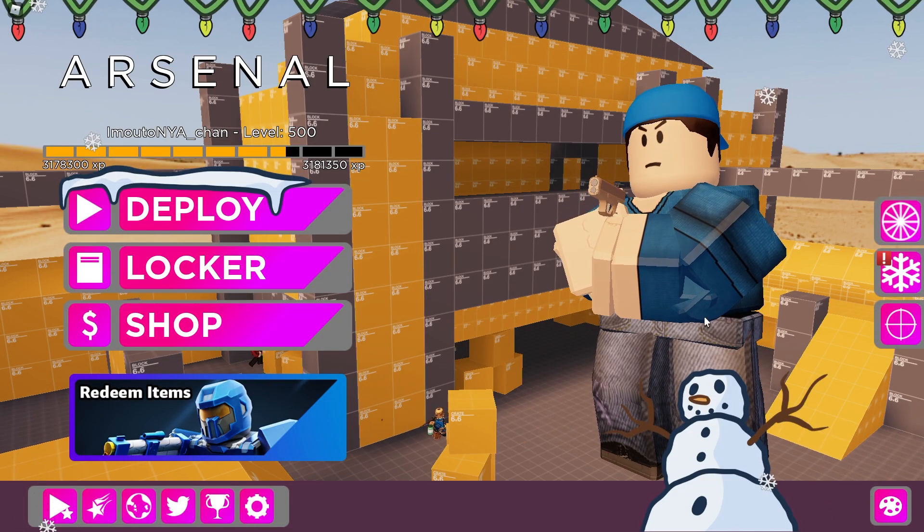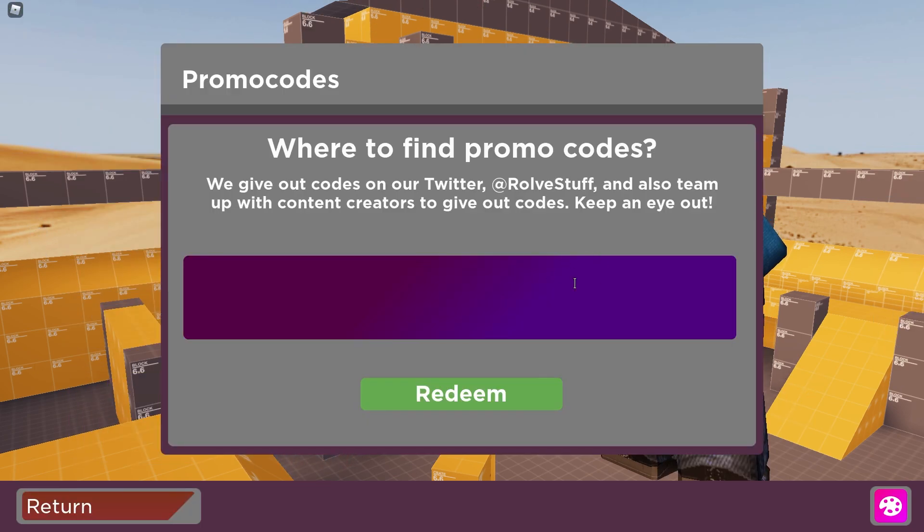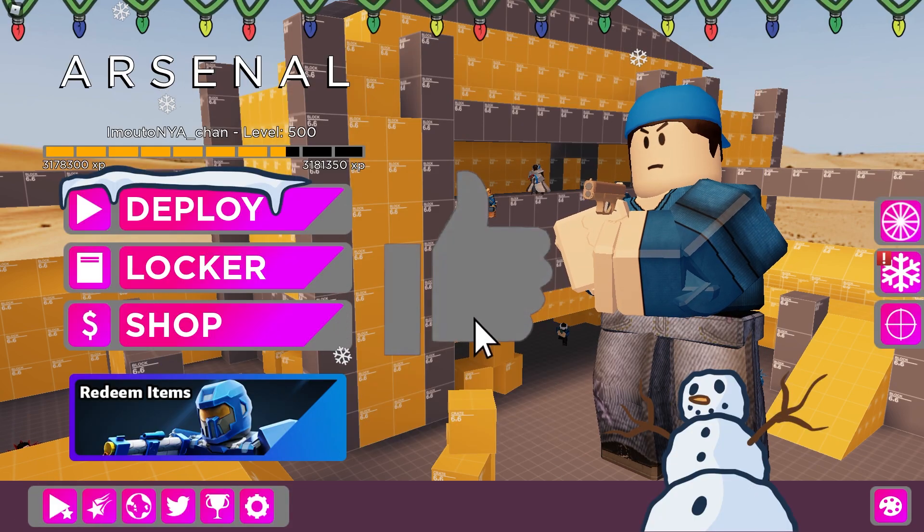If you do not know how to put the codes in, in the main menu there are buttons and you need to click the one with the bird symbol, or the Twitter symbol. If you want to stay updated you can just follow them on their Twitter.